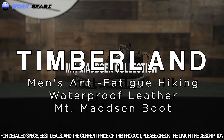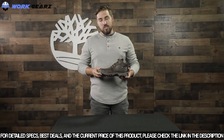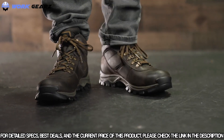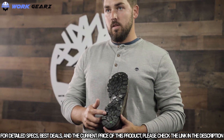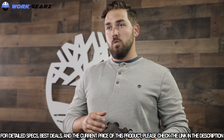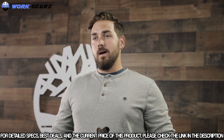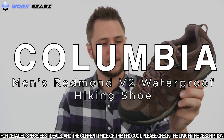The Timberland Mount Madsen collection, available in men's, women's, and kids, has been a family favorite for years. It offers a waterproof boot with outsoles made from recycled rubber, a waterproof TimberDry membrane to keep feet dry and wick moisture, and an anti-fatigue footbed for comfort over miles on the trail or in the city.